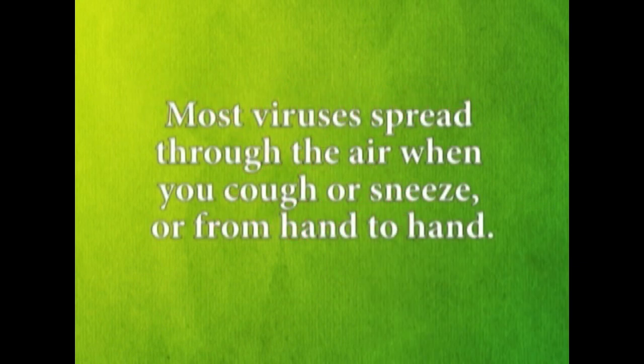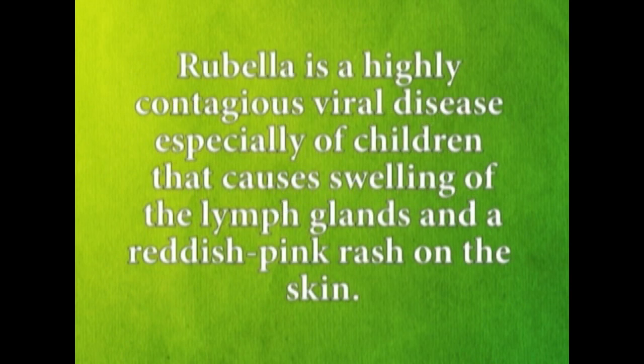Most viruses spread through the air when you cough or sneeze and from hand to hand. Rubella is a highly contagious virus disease, especially of children, that causes swelling of the lymph glands and a reddish-pink rash on the skin.